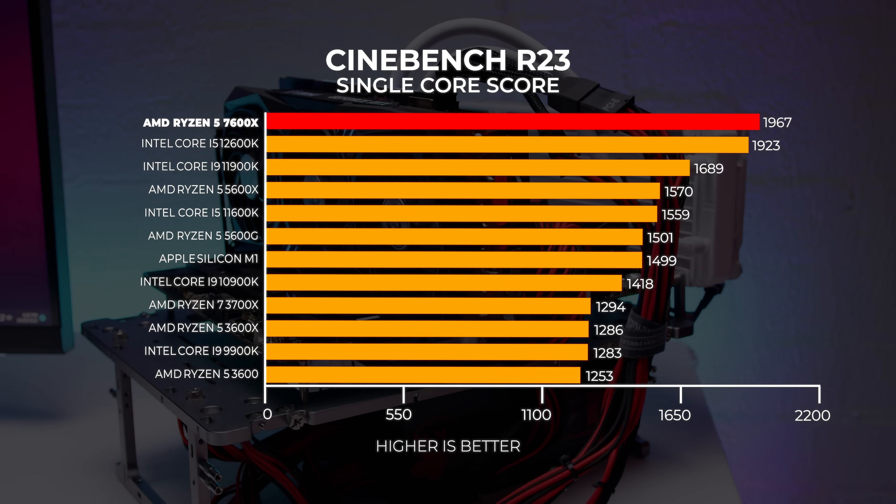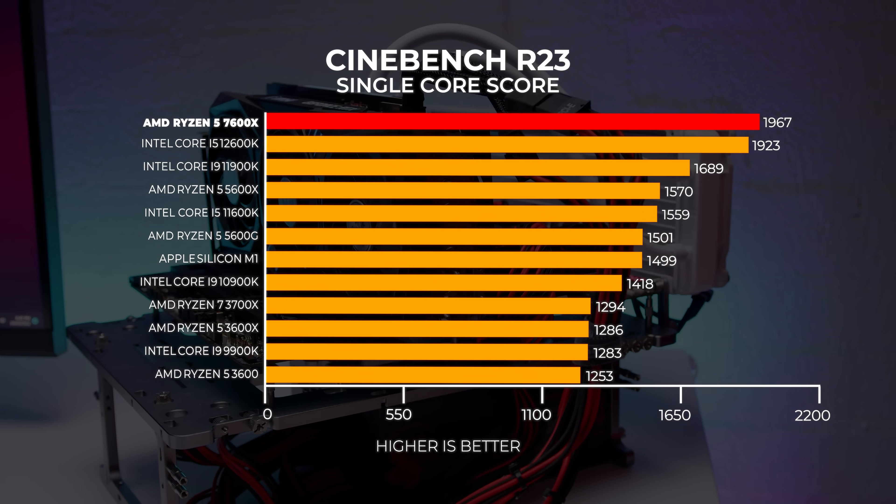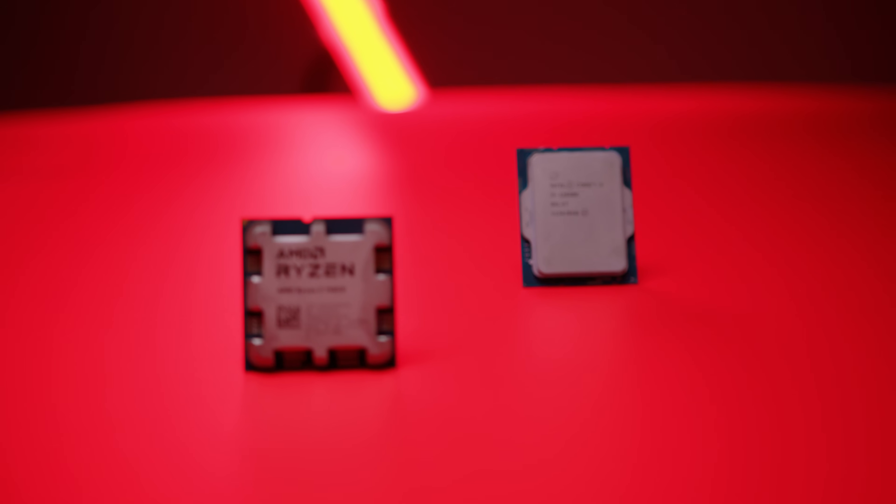Although it's only a couple of points higher than the 12600K, it absolutely smashes past the 11900K — that's a pretty impressive result. It shows that AMD wants to get that single-core speed trading blows with Intel, and it's got me thinking how much performance AMD has really left on the table when it comes to the 3D vCache versions of these chips coming later. These things are going to be even faster.